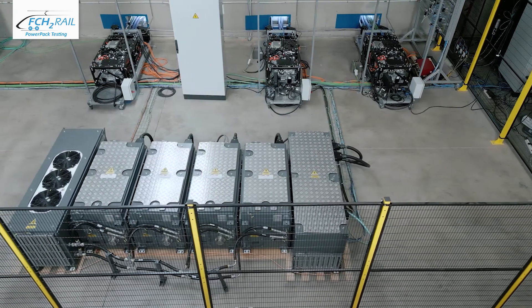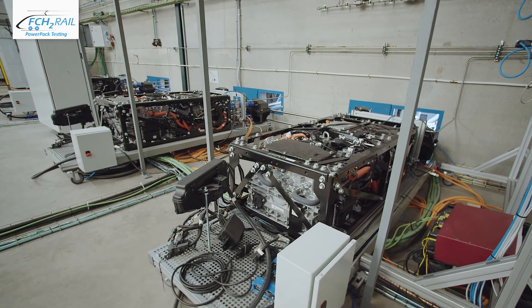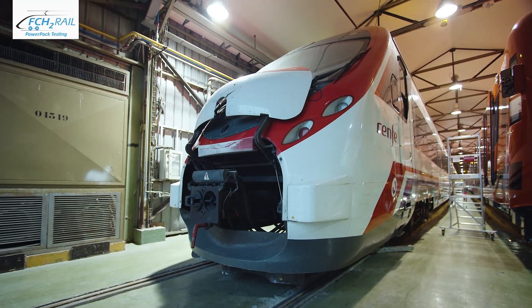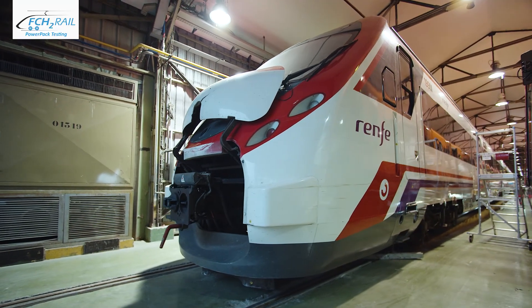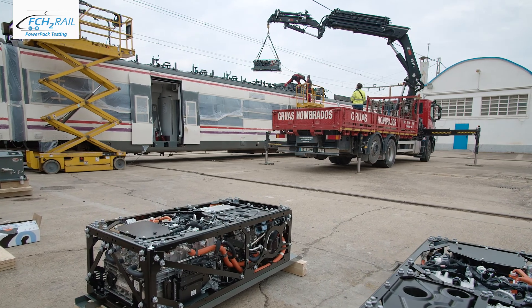Two demonstrators have been developed for extensively testing this new technology. The first one is the power pack itself. The second is an existing SIVIA unit, converted into a bimode fuel cell hybrid train, thanks to the introduction of two power packs.